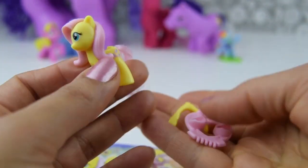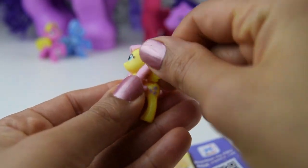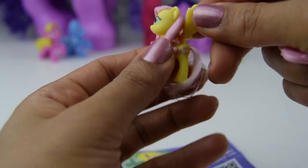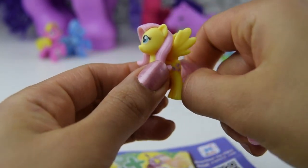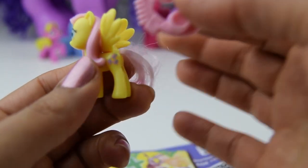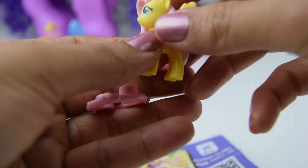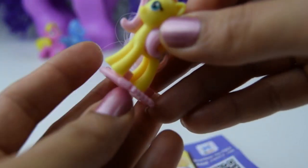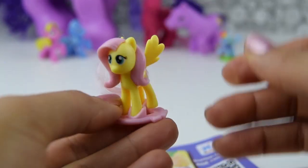Look at her. Let's put her wings on. Let's pop them on there. There we go. I think they need a click — let's click those wings on. There we are. And here we have a little stand which says My Little Pony on it, and it's also a comb, to comb her gorgeous hair. There we go. And then to help her stand up, we just put her on this stand. She just pops in there. There's Fluttershy.